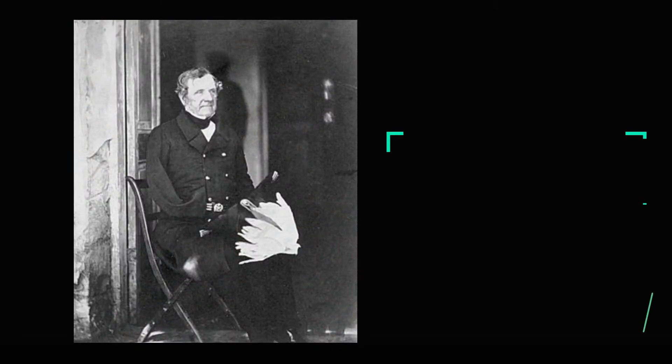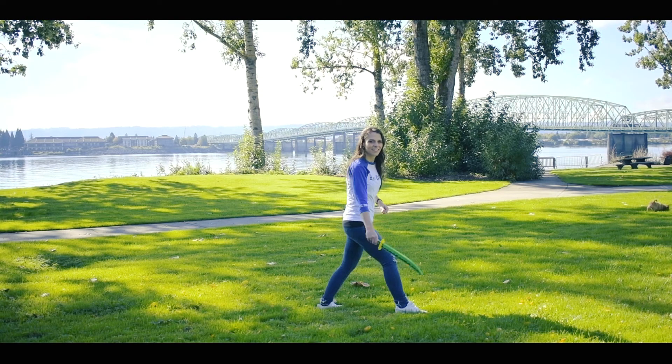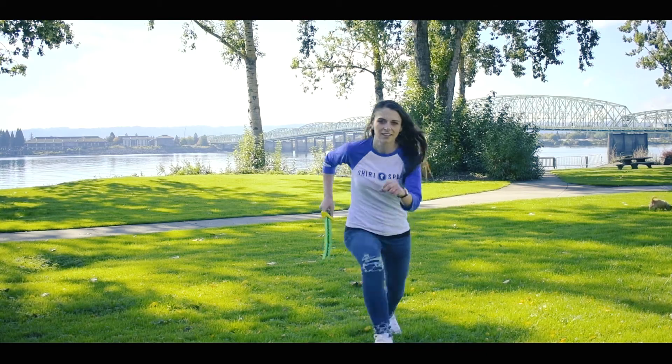Today we're going to talk about raglans, and these shirts have a long history. In fact, they were created for Lord Raglan of England, a man who had his dominant arm amputated and was forced to learn how to do everything again with his left hand. He received his prestigious title after serving as a general in the famed Battle of Waterloo. After this, the tailors had to re-sew his shirts because they couldn't put the seam at the shoulder as a typical t-shirt would, but instead had the fabric extend all the way up to the collar where it was sewn in.